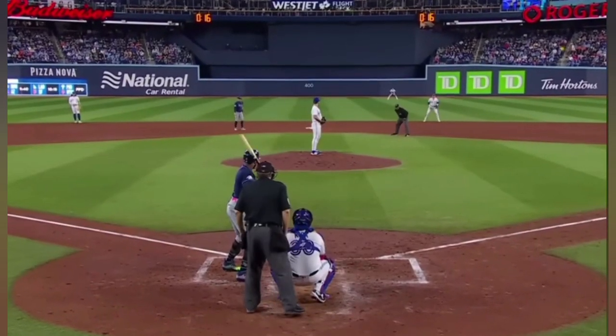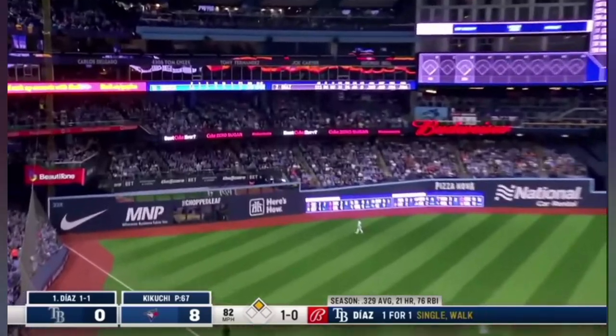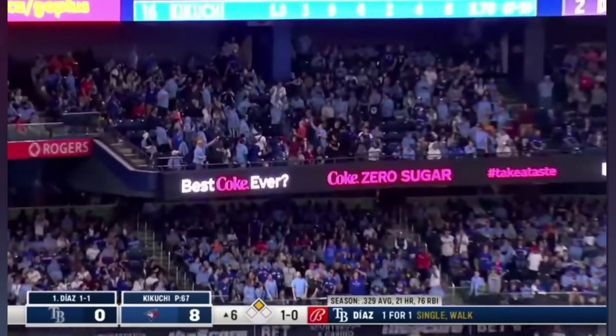Yandy Diaz with the Rays trying to get on the board, down by 8. Now Yandy Diaz with a drive to deep left — and that baby's out of here.